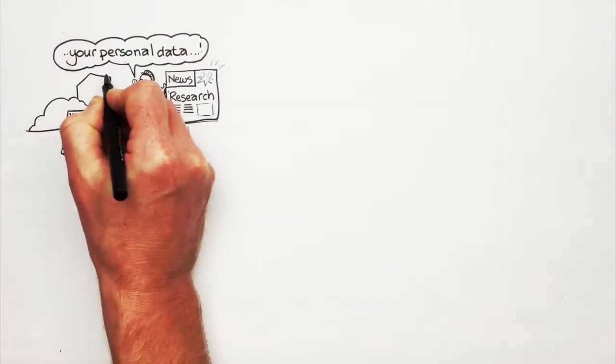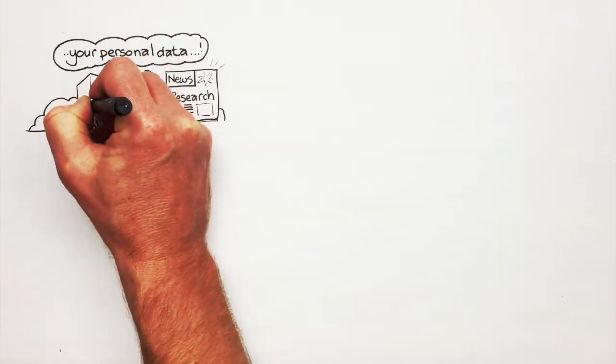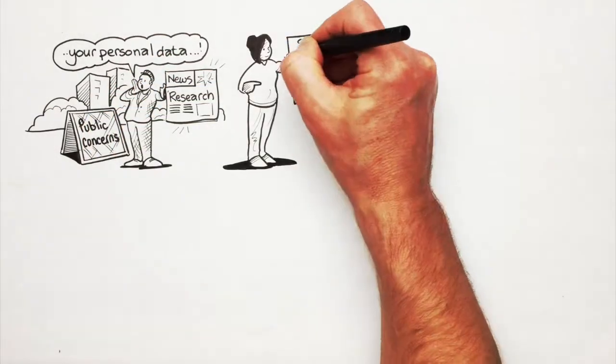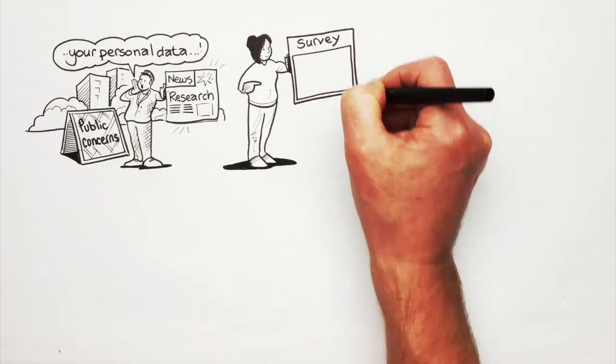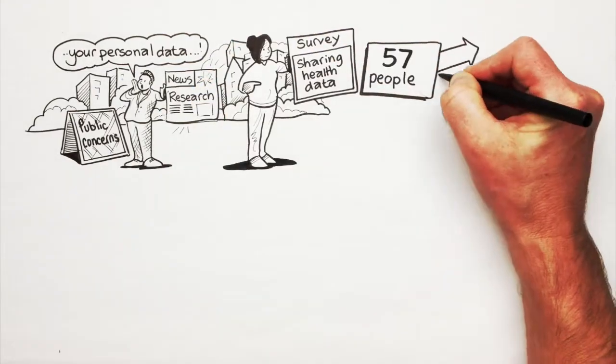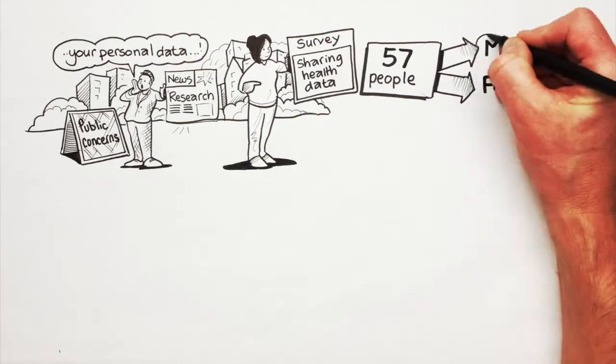There may still be public concerns over the use of our personal medical data for research. To find out, we created a survey to learn about people's perceptions of sharing health data. We surveyed 57 people in central London, with an even split between males and females.